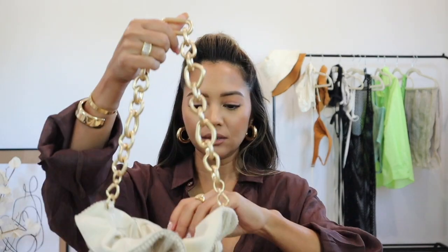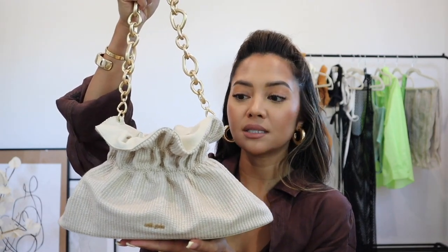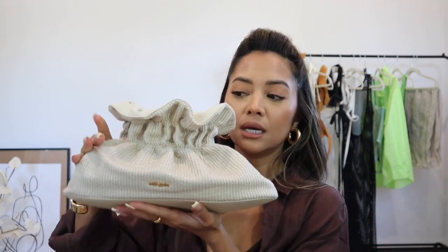I want to share a new beach bag that I got. It's by the brand Colt Gaia. This is something that is a couple hundred dollars, but I feel like it's going to be so versatile because this chain comes off and then it becomes a cute little clutch bag. It kind of reminds me of the Bottega Veneta pouch bag when used as a clutch, but I love that they added the feature where you can take the chain on and off because it brings a whole different vibe and element to the bag.